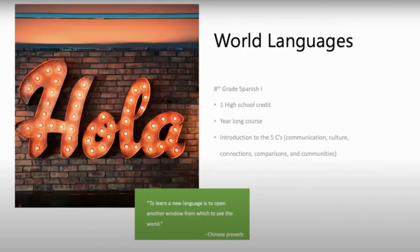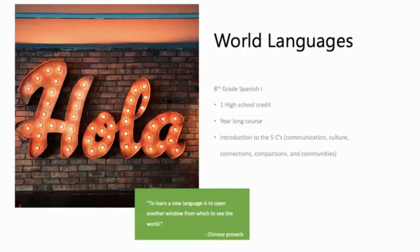Hola y bienvenidos a Español. As an 8th grader, there is an opportunity to take Spanish 1, which is a year-long elective that gives you one high school credit.